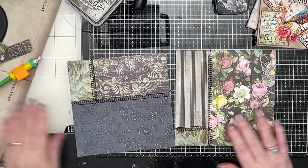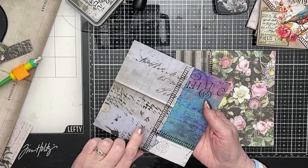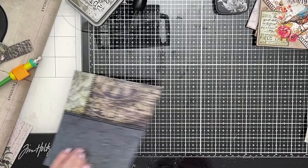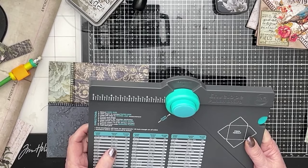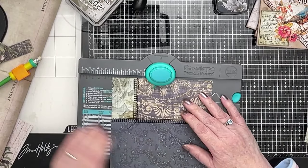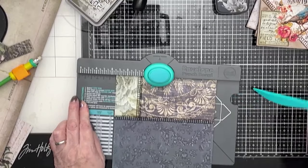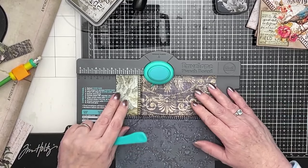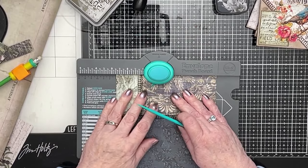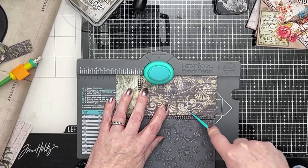Right, so there we are — I've stitched those in that lovely overlock pattern, which is bold and nice. Let me see on the other side. So now we need to make our envelopes. It's six and a half by six and a half and the first notch is at two and three quarters. Okay, let's do that then.